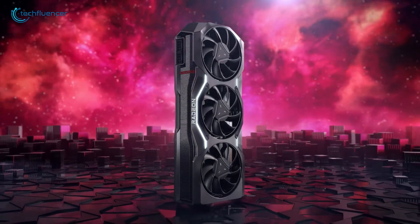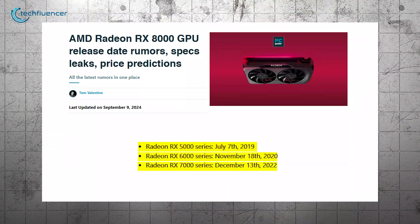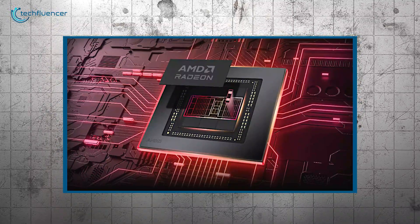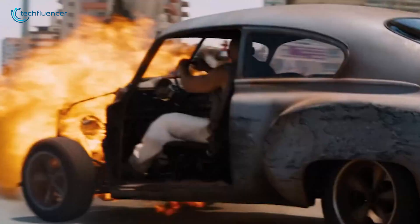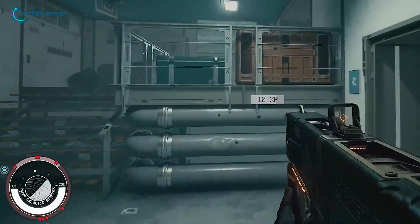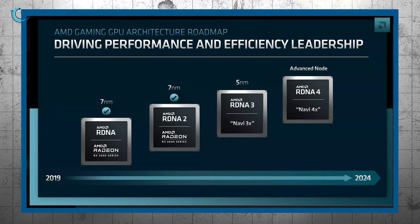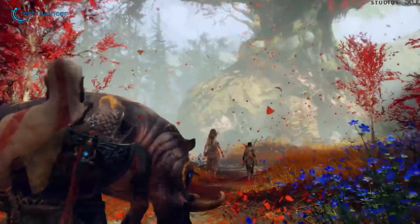While specific details of the RX 8000 are still under wraps, PCGuide.com has given us a glimpse into what to expect. AMD's RDNA 4 architecture is the foundation of the future Radeon RX 8000 series, and is expected to focus on the mid-range market, positioning AMD to reach a broader audience. The series will be built on TSMC's N4P process node — a 4nm process promising improved performance and better power efficiency — with clock speeds expected to reach between 3.0 GHz and 3.3 GHz.